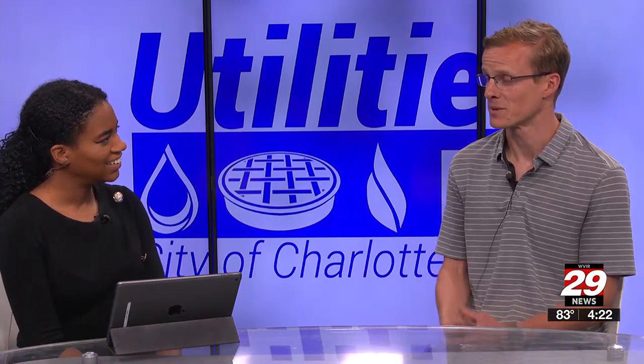Welcome back for our next community conversation. We are joined by Ryan Willis, the utilities public engagement coordinator with the city of Charlottesville. Thank you for coming in today, Ryan. Thank you for having me.